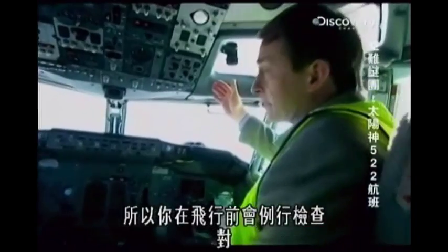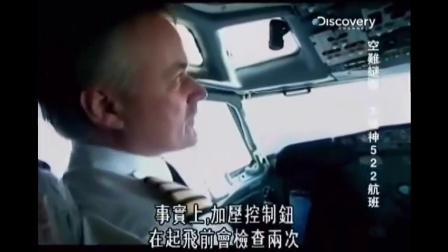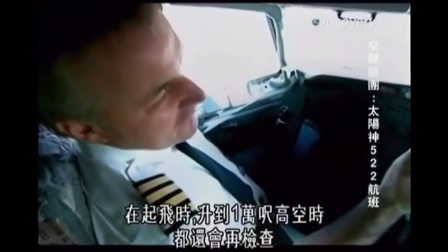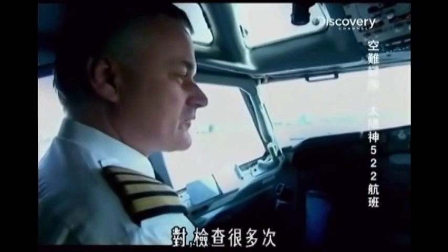So this is checked pre-flight? Yes. But it's also checked shortly after take-off? Yes, after the take-off sequence. In fact, the pressurization switch is checked twice before take-off, during take-off, and again when the plane passes through 10,000 feet. So this panel is actually checked four times? Lots of checks, yes.